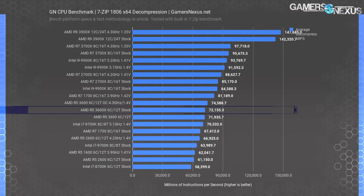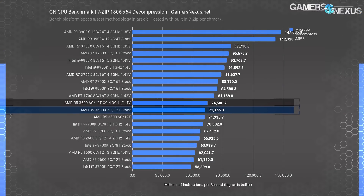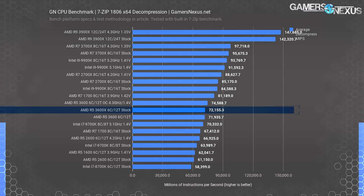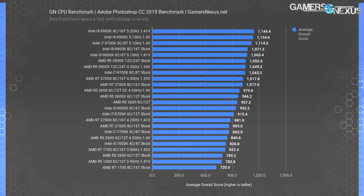For decompression, the 3600X ends up at 72,000 MIPS, allowing the 4.3 GHz all-core 3600 to lead at 74,600 MIPS — a 3.4% increase in performance thanks to the fixed all-core frequency. Versus the R5 3600 stock CPU, the 3600X sees an increase of just 3%.